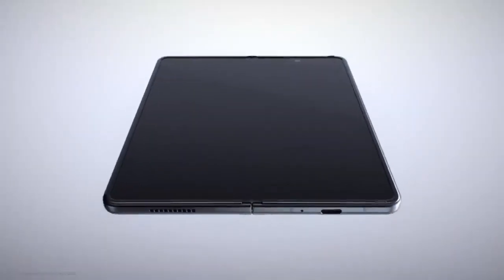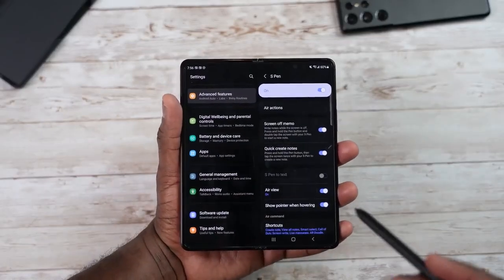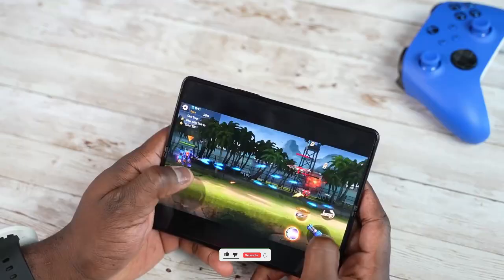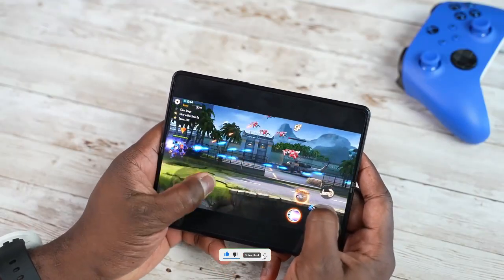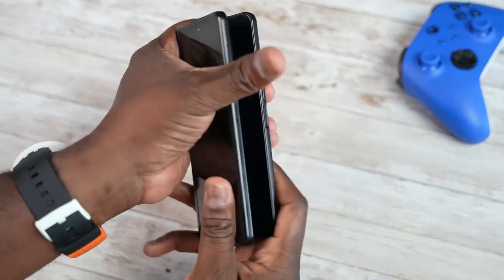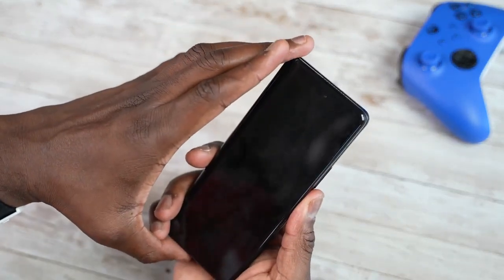Samsung Galaxy Z Fold 4 is going to come with two new colors that I've already discussed in my previous video, but now the processor of the Samsung Galaxy Z Fold 4 is confirmed. Before moving on, if you like the content make sure to drop a like, subscribe to the channel, and comment down below: Samsung Galaxy Z Fold 4 or Google Pixel Notepad — which one would you prefer this year?